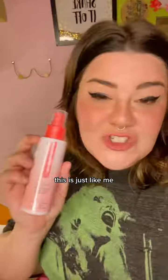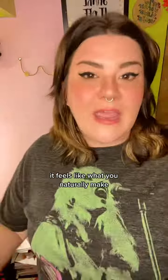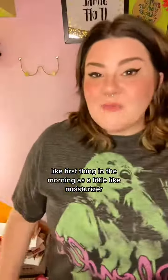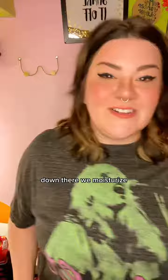Have you ever had a lube leave you all sticky or slimy? This is the Just Like Me — it is a water-based lubricant. It feels like what you naturally make, and it has this really cool re-wetting formula, so you can put it on first thing in the morning as a little moisturizer down there.